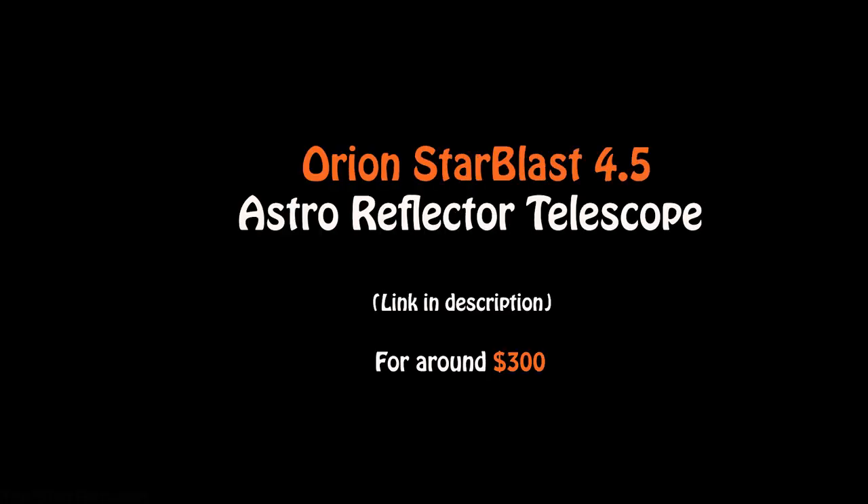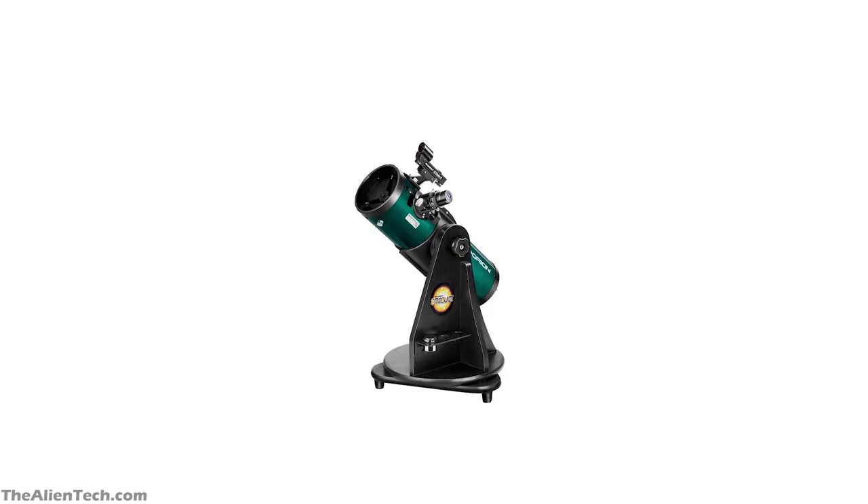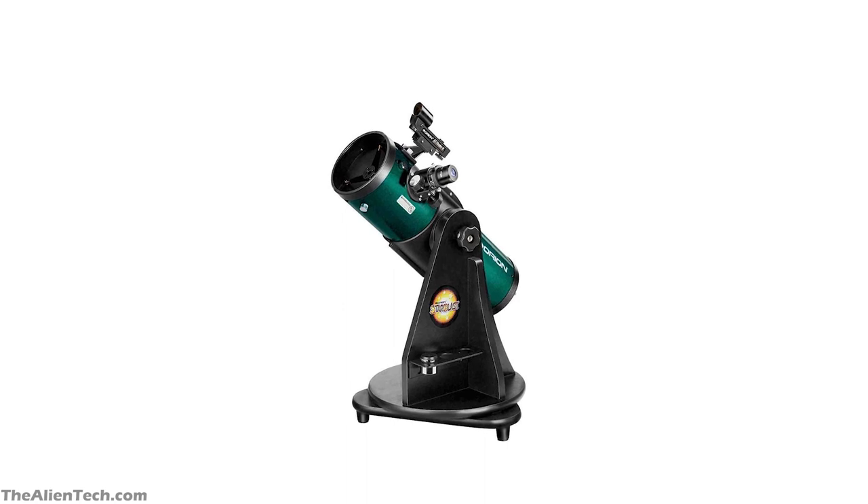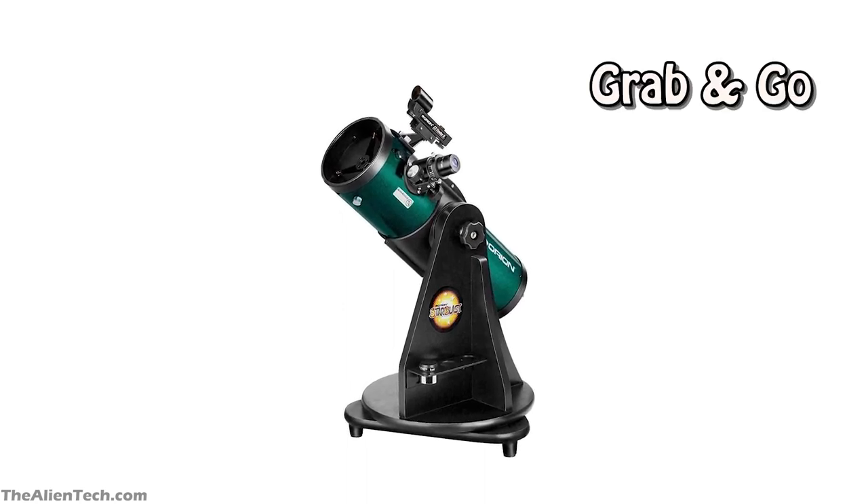The best telescope you can get for around $300 is the Orion Starblast 4.5 Astro Reflector Telescope. This is a reflector-type telescope, and it comes with a tabletop mount. That's why it's known as a grab-and-go portable telescope.